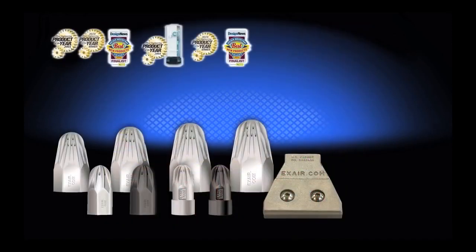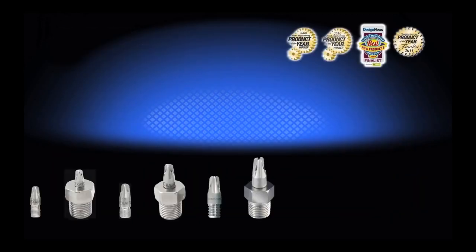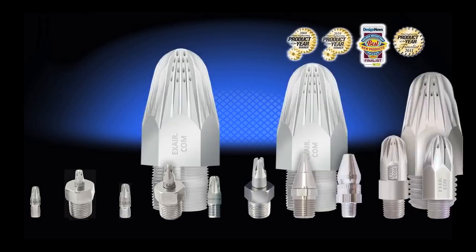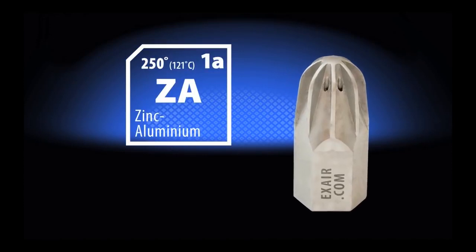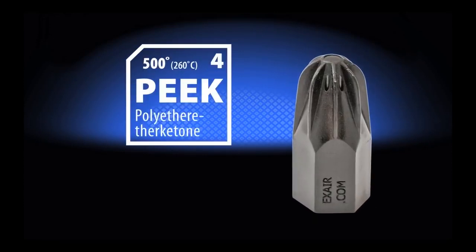The air nozzle range includes from 2.3 to 460 standard cubic feet per minute and from thread sizes of a tiny metric thread M4 by 0.5 to a large inch-and-a-quarter NPT. The materials include zinc aluminum, 316 stainless steel, and PEEK thermoplastic.